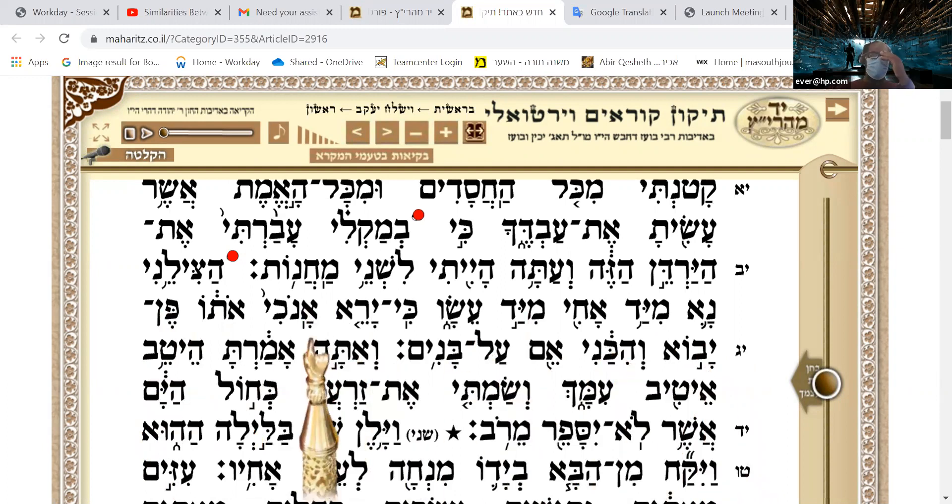One thing I learned early on when I was learning this is that by changing some of these ta'amim, you can actually change the meaning of the text. Some of them it's the same regardless, but you can change the text. For example, the etnachta here acts almost like a semicolon — a stop and pause within the sentence — and the sof pasuk is like a period in English, marking the end of the sentence. If I took those out and just kept going, I would change the meaning.